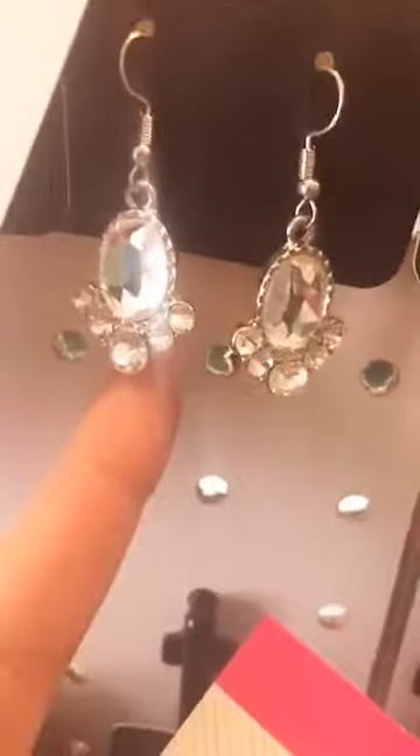Clear bling — those are not real big. Number 83 for those.